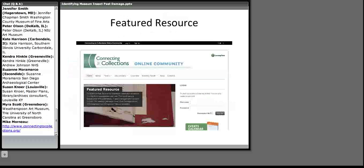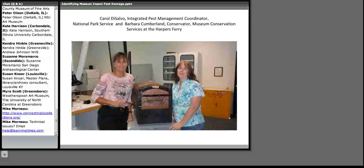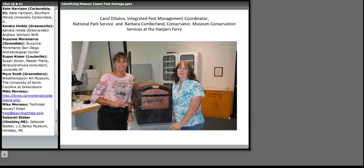About twice a month, the Connecting to Collections online community features a particularly helpful preservation resource and hosts a related webinar. The resources for today's webinar can be accessed by clicking the photo on our web page or by going directly to connectingtocollections.org. Today we welcome Barbara Cumberland, conservator of Museum Conservation Services at the Harpers Ferry Center at the National Park Service, and Carol DeSalvo, Integrated Pest Management Coordinator at the National Park Service.